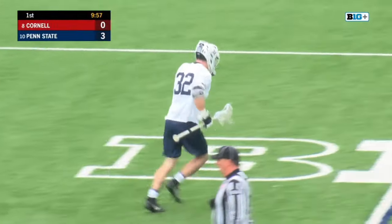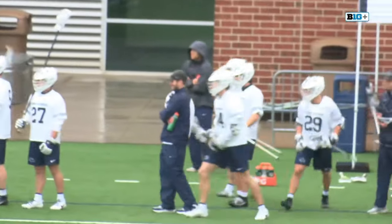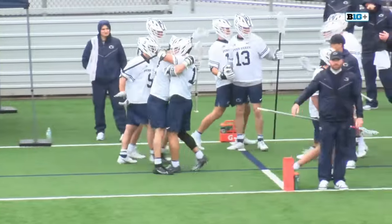Mark Sickler, in his first game of the season, has dealt with injury. Off the face-off he gets time and room, and another bouncer goes for Penn State. It's make it, take it for the Nittany Lions right now, and it's 3-0.